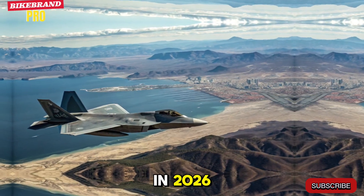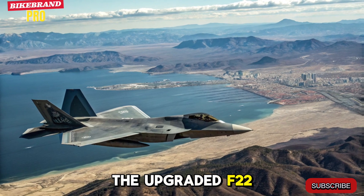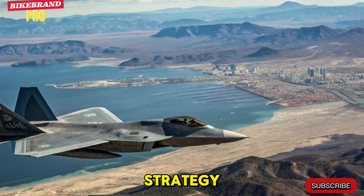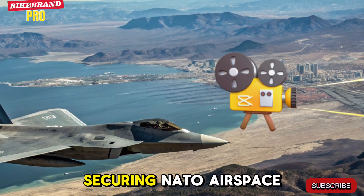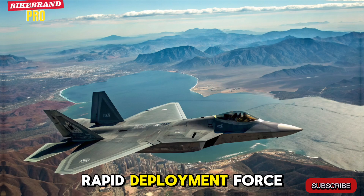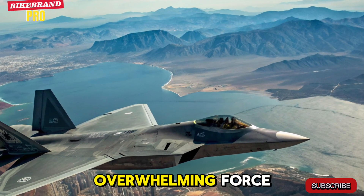Global Strategic Role in 2026. As threats evolve globally, the upgraded F-22 plays a critical role in both offensive and defensive air strategy. From patrolling the South China Sea to securing NATO airspace, the Raptor is now a key piece in America's rapid deployment force, capable of reaching conflict zones faster and responding with overwhelming force.